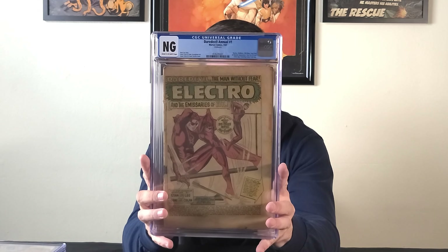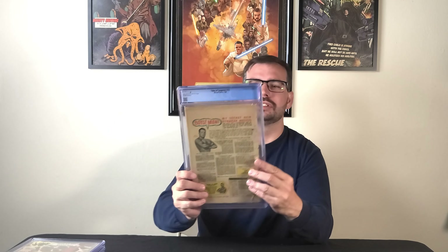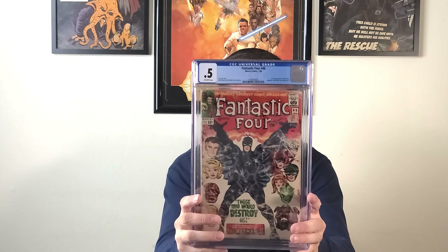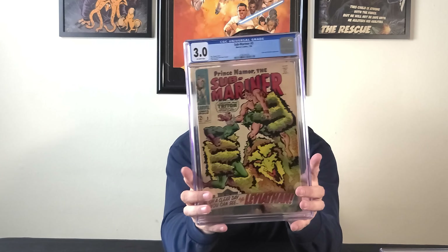Let's go through it again: Daredevil Annual #1 — No Grade. Tales of Suspense #73 — 0.5. Fantastic Four #46 — 0.5. Sub-Mariner #3 — 3.0. And last but not least, for the personal collection — Amazing Spider-Man Annual #4.